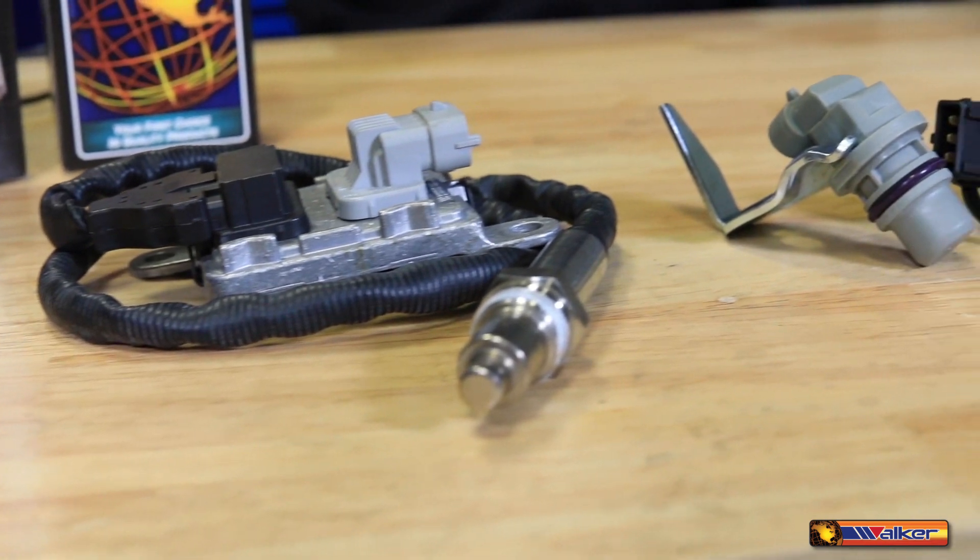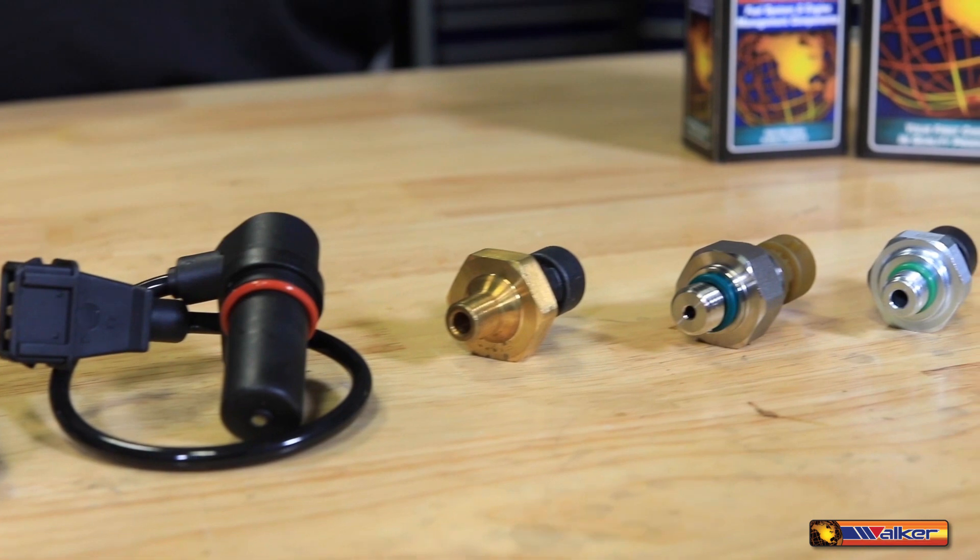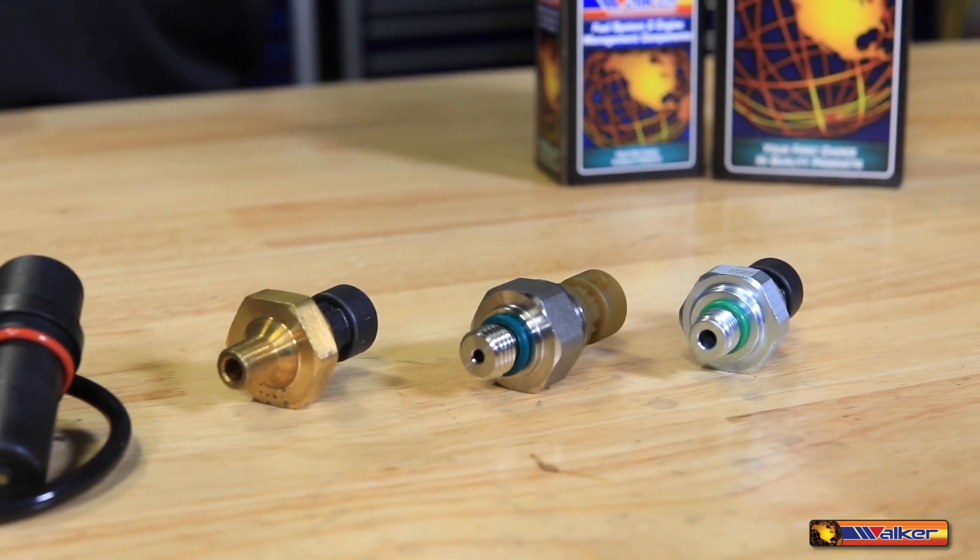Our latest product expansion, Heavy Duty Commercial Fleet, includes engine and emission sensors for the heavy-duty vehicle applications found in today's commercial fleet markets.